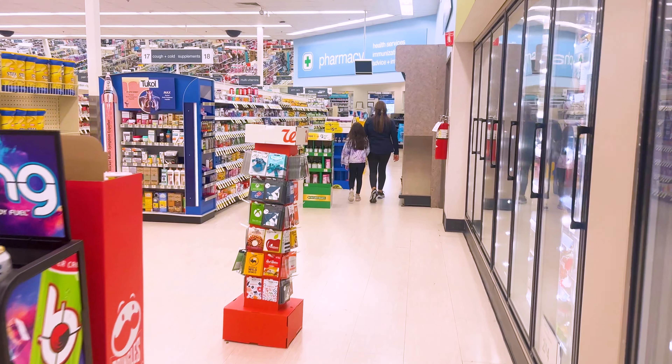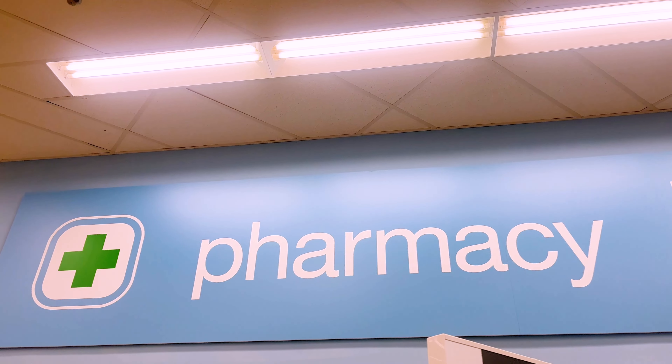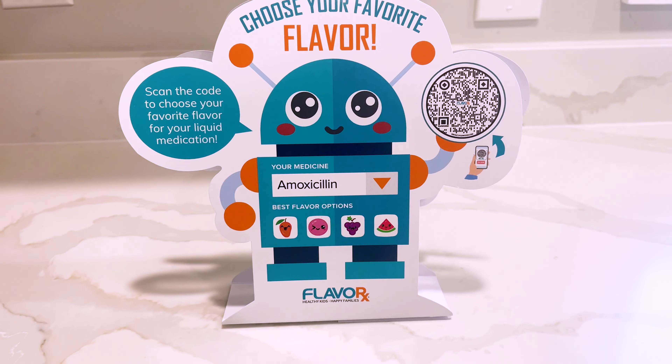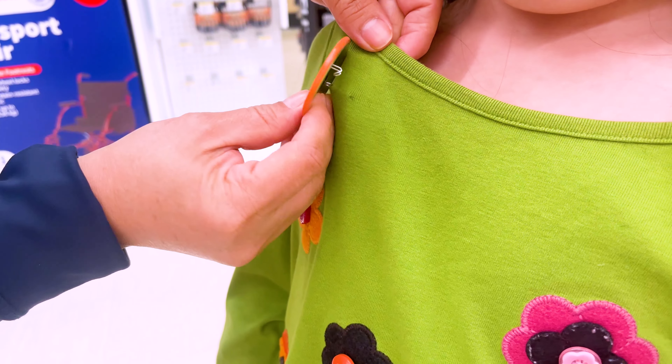Flavor X has so many flavors that your kid can choose from, meaning they can pick their own flavor of their medicine. This can include Mighty Mango, Wacky Watermelon, or Grace's personal favorite flavor, Cheeky Cherry.